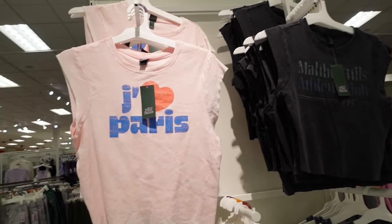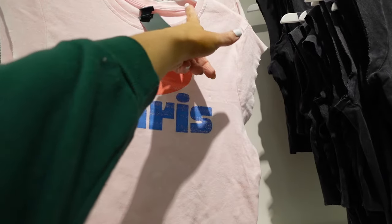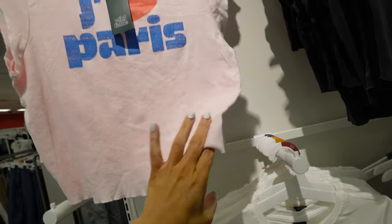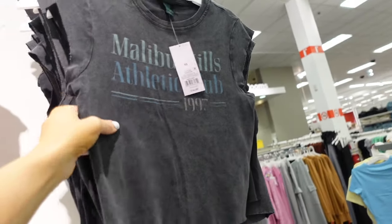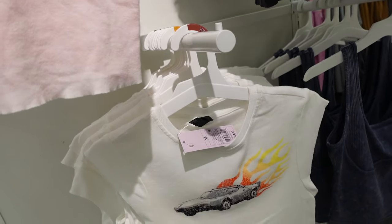New graphic tees from Wild Fable. I've been seeing these paired with satin slip skirts. They have that crew neckline, raw hem, cut sleeve, and are shorter through the front and back. Designs include I Love Paris, Malibu Hills Athletic Club, and there's the car graphic. These are $14.